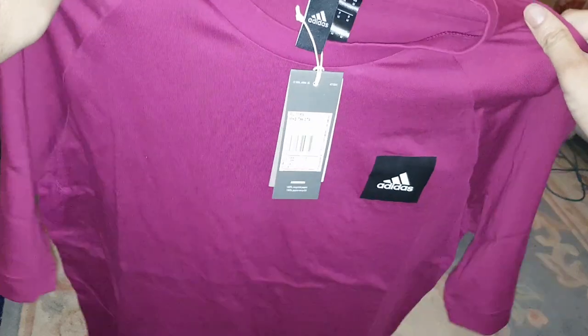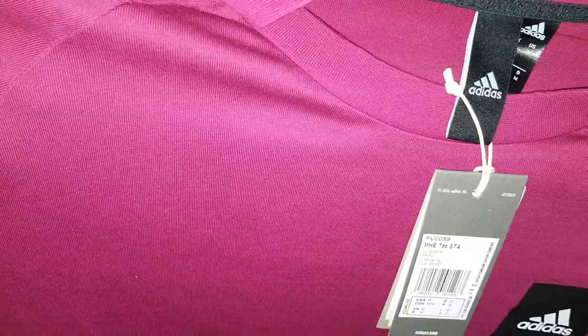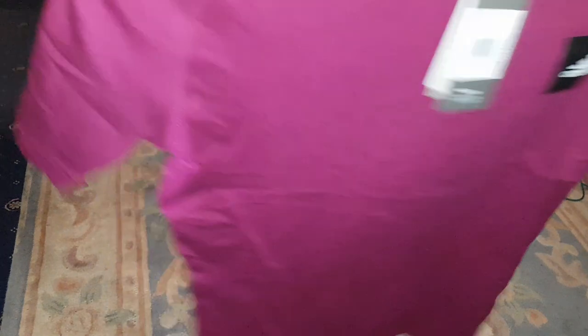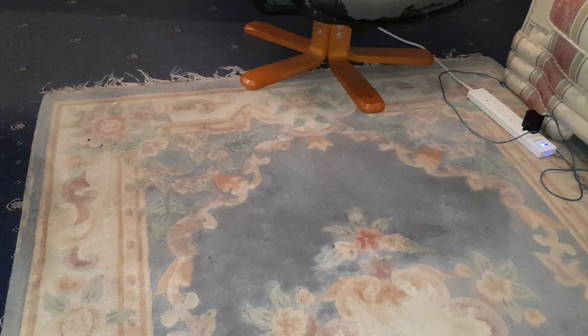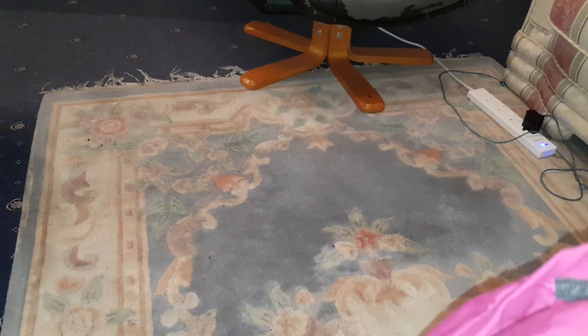So this is the T-shirt, I got it in medium. But looking at it now, that is very big guys — look how big that is. Not sure if that'll fit me actually. I'm gonna have to get small if I can, maybe it'll fit me, we'll find that in a second. There are different sizes you can get: extra small, small, medium, large, XL and 2XL.